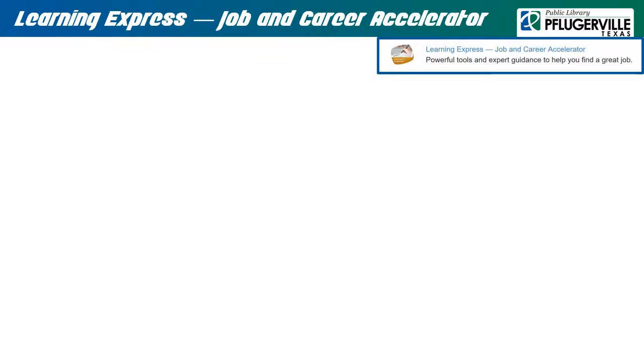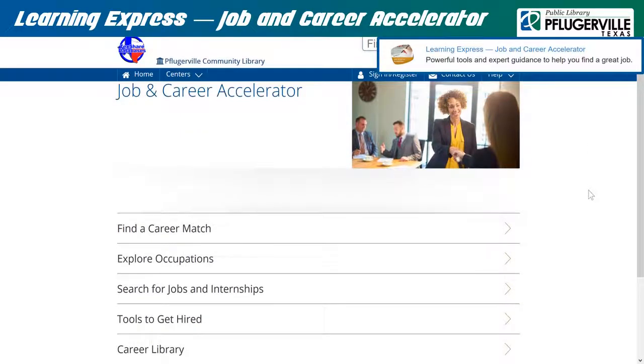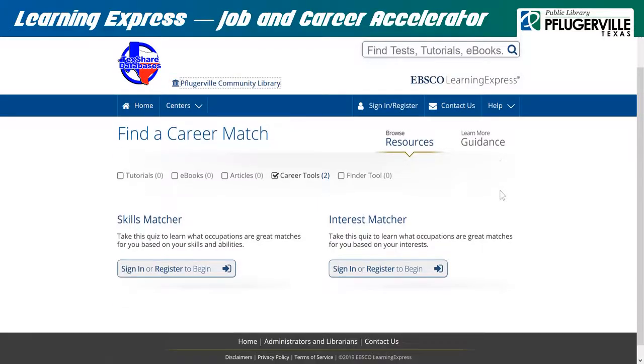Learning Express Job and Career Accelerator: If you are looking to begin a new job, this is an excellent electronic resource for you to use. Whether you have your career path in mind, or if you are still trying to find the occupation that best suits your personality and skills, this Learning Express Center has the tools and reading materials to help you get there. Simply log in to your EBSCO Learning Express account and explore the tabs to begin the search for a career that will work for you.